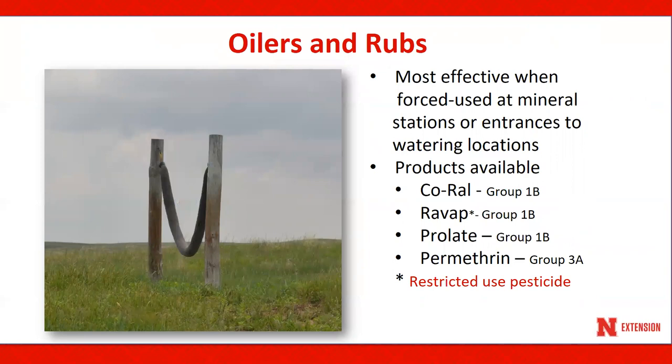Oilers and rubs are also most effective when used in a forced-use arrangement, such as at mineral stations or entrances to water locations. Insecticides used with these devices should be mixed with number two diesel fuel or mineral oil and should be recharged weekly. Please do not use motor oil to dilute the insecticide, as this will be harmful to the cattle. A number of different products are available for use on oilers and rubs. RAVAP is a restricted-use pesticide, and you must be a certified pesticide applicator to purchase that particular product.